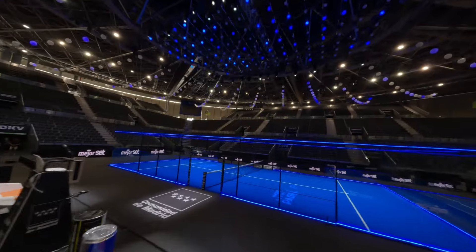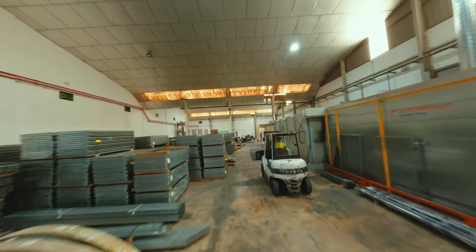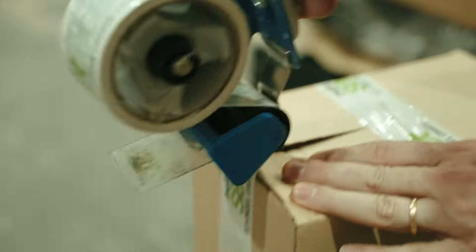At Medioset, we prioritise thorough preparation for each order, ensuring it arrives intact and can be installed in the shortest time possible.